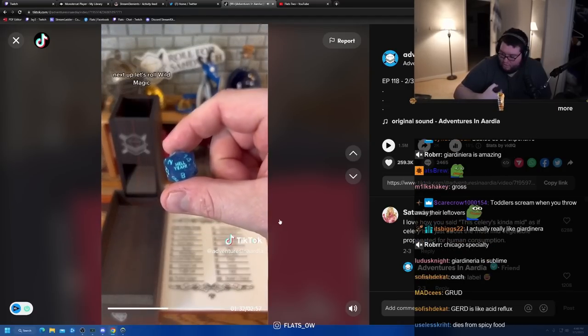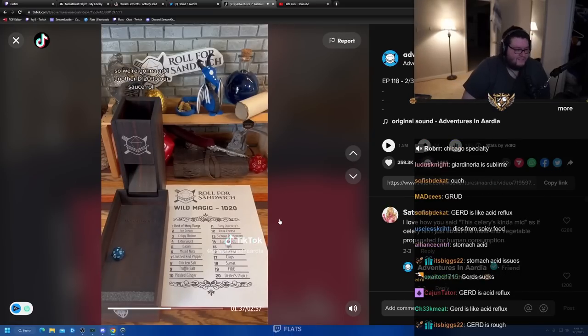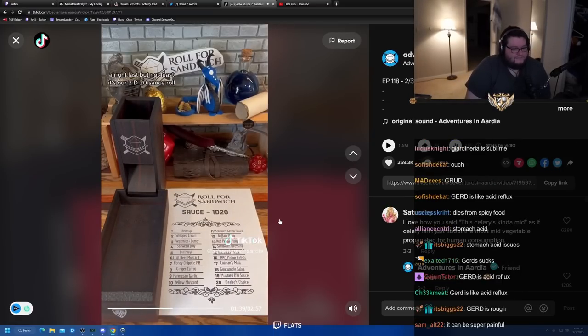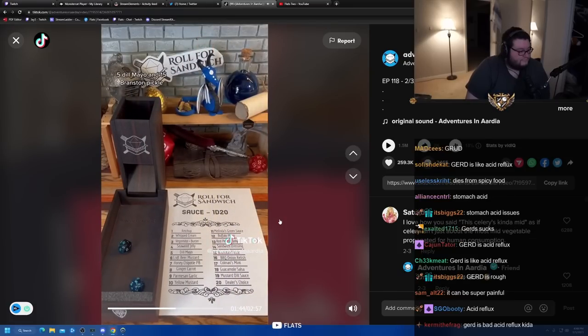Next up, let's roll wild magic. Four — extra sauce, so we're going to add another D20 to our sauce roll. Last but not least, it's our two D20 sauce roll. Five — dill mayo, and 15 — Branston pickle.